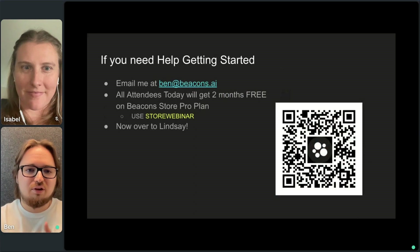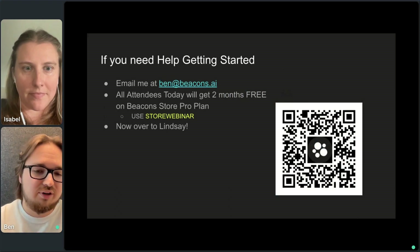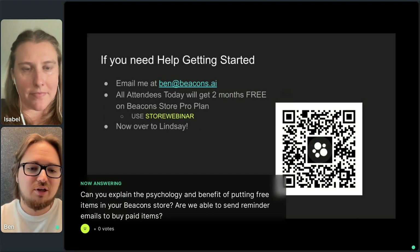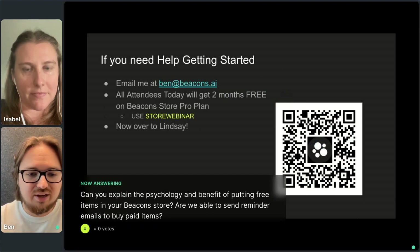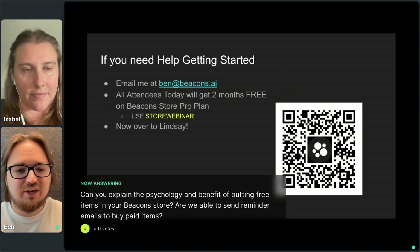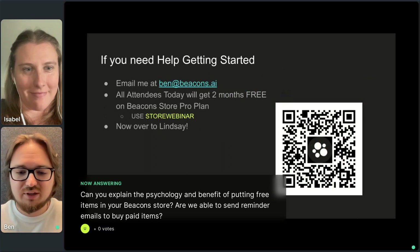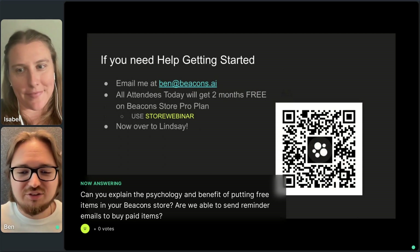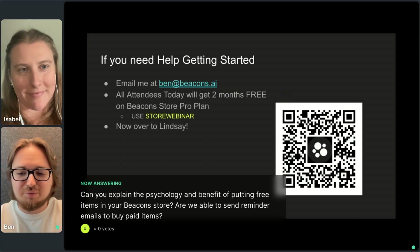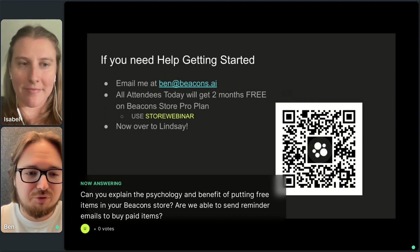I want to give you all some next steps on how you can start selling today on Beacons. Lindsay's going to talk more about how you can actually sell. But if anyone has questions or needs help getting started, I've helped dozens of creators — Braylon included. You can send me an email at ben@beacons.ai. You can scan the QR code for a ton of resources from our team. And everyone today can use the code 'store webinar' for two months free on our Beacon Store Pro plan — that coupon only lasts for a week, so jump on it soon.